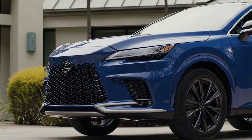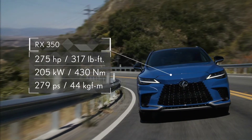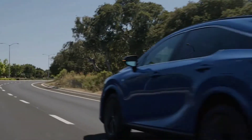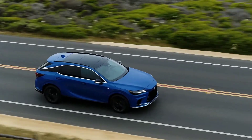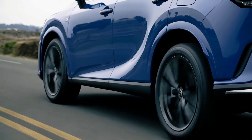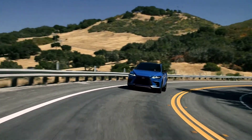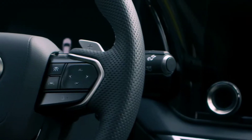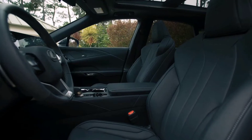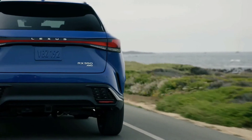The final member of the RX lineup is a 2.4-liter turbocharged four-cylinder delivering a high-torque and dynamic driving experience. It meets superior fuel economy with low emissions thanks to its efficient center injection system. Available in front-wheel drive or all-wheel drive, it enables highly predictable driving, and par for the course is a quiet cabin thanks to extensive tuning and active noise control systems.